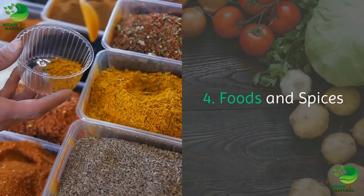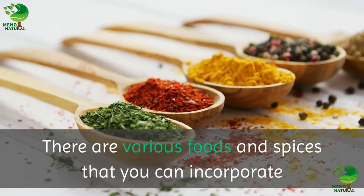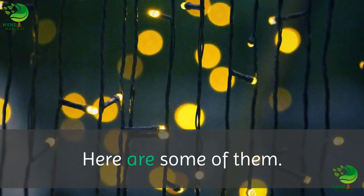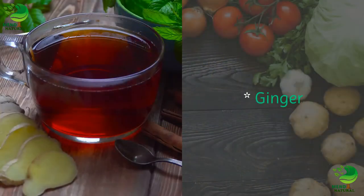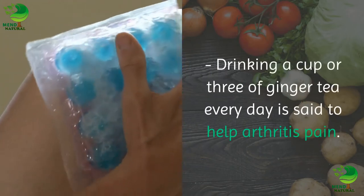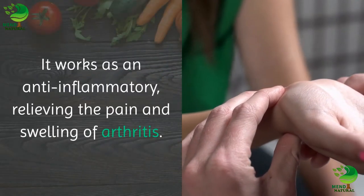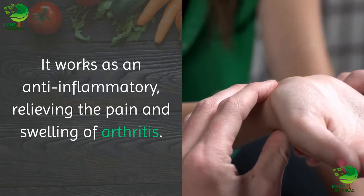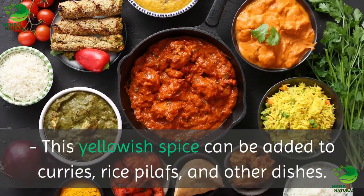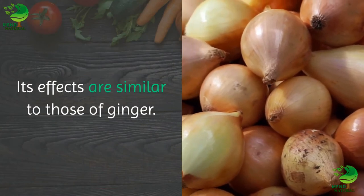4. Foods and spices. There are various foods and spices that you can incorporate into your diet for arthritis relief. Ginger: drinking a cup or three of ginger tea every day is said to help arthritis pain. It works as an anti-inflammatory, relieving the pain and swelling of arthritis. Turmeric: this yellowish spice can be added to curries, rice pilafs, and other dishes. Its effects are similar to those of ginger.